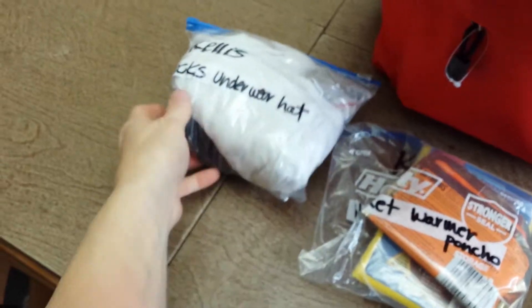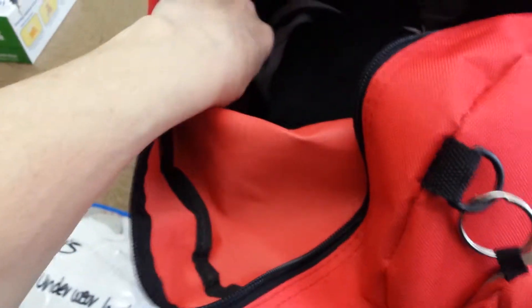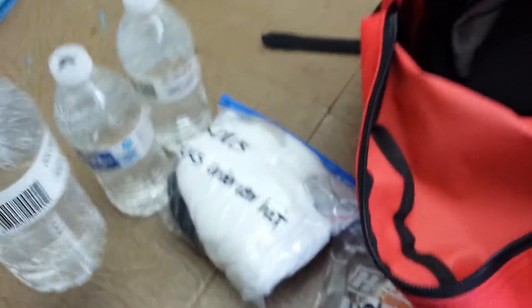Emergency one pair of socks and wearing a hat. Water. And then we have a blanket, a fleece blanket.